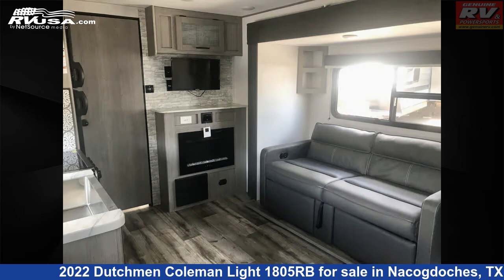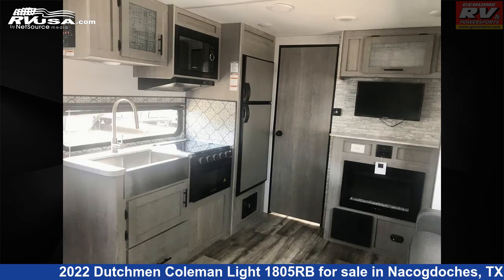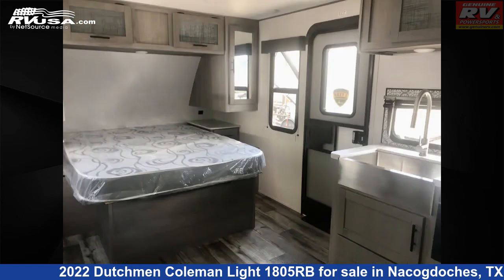The floor plan layout of this travel trailer features a front bedroom and rear bath. The unloaded weight of this 2022 Dutchman Coleman Light 1805RB is 4,494 pounds.